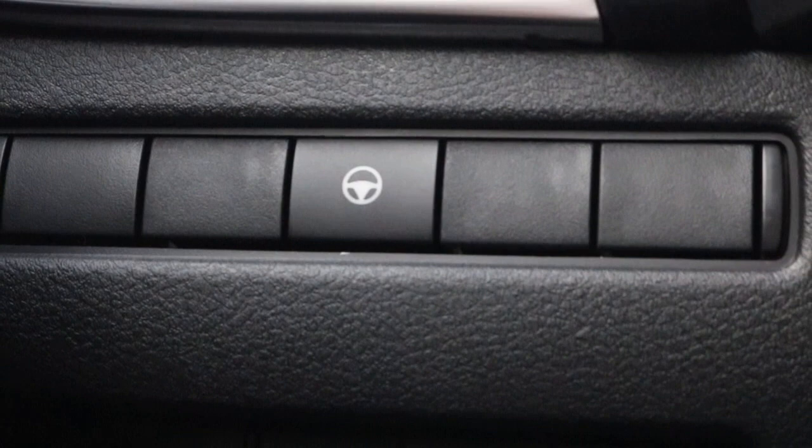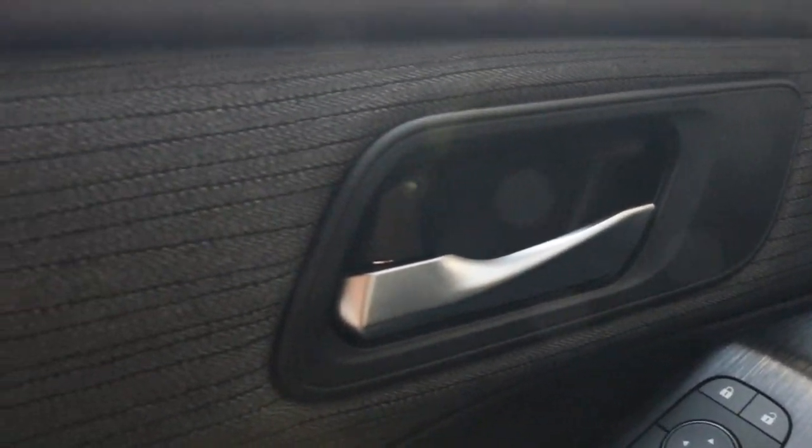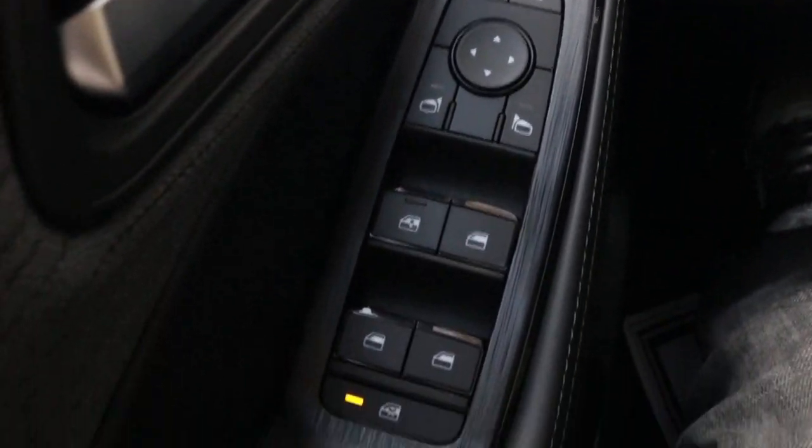This particular button is your steering assist. Looking down on the door panel, you have your standard unlock and lock with your one-touch window control alongside your mirror control.